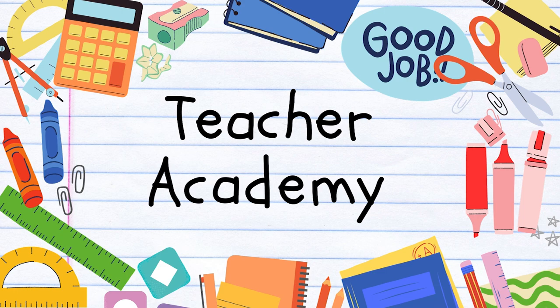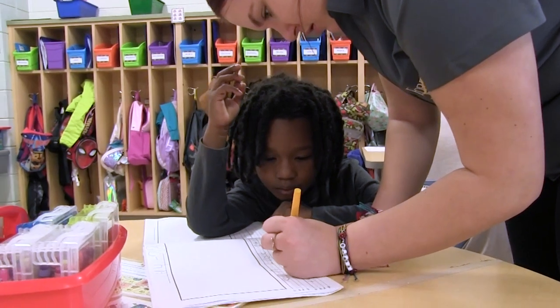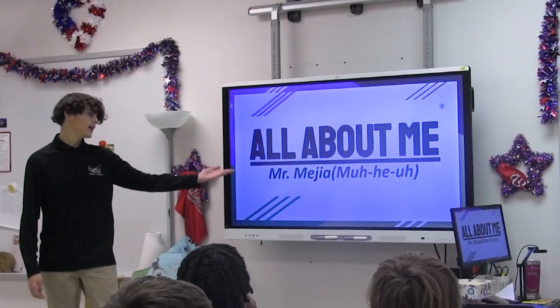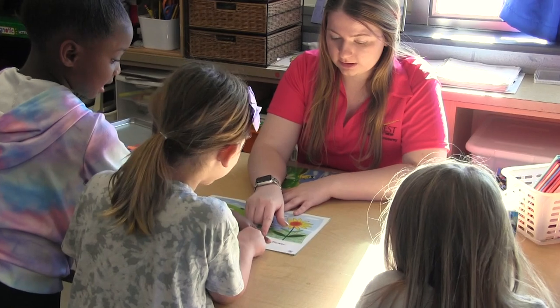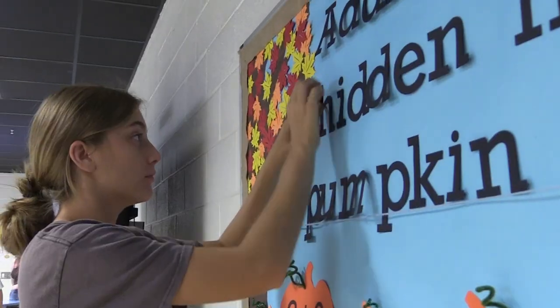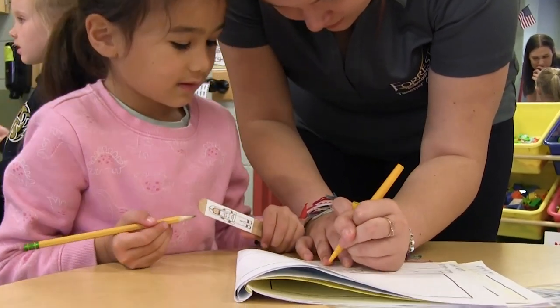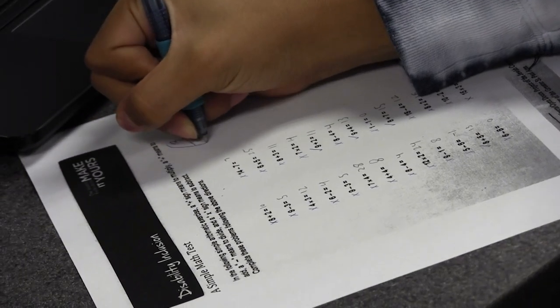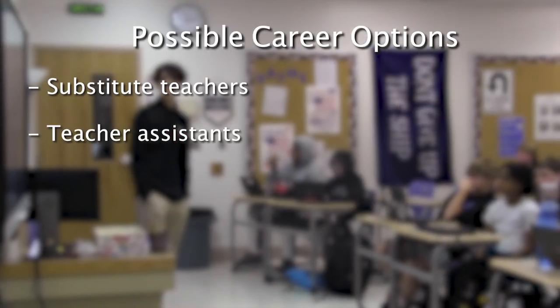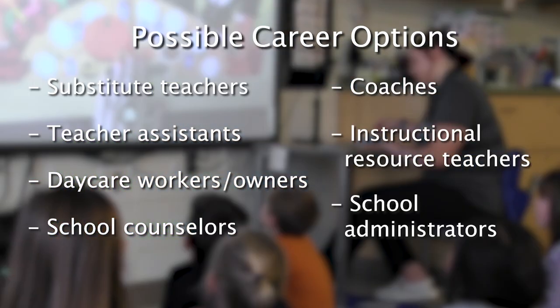Teacher Academy of Maryland. The Teacher Academy of Maryland program offers students who want to become teachers or who are interested in the education profession a rigorous and hands-on program that covers human growth and development, teaching as a profession, the foundations of curriculum and instruction, as well as providing students with a student teaching internship. Students are guided through real classroom experiences. Careers can include substitute teachers, teacher assistants, daycare workers or owners, school counselors, coaches, instructional resource teachers, or school administrators.